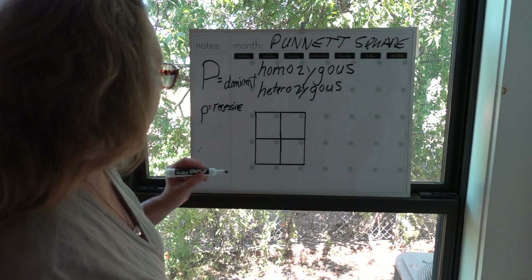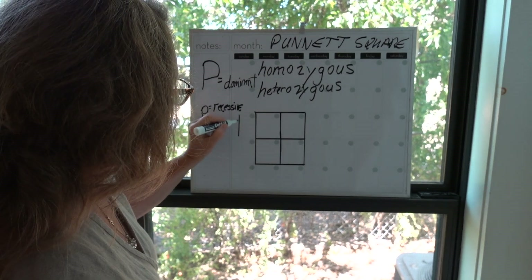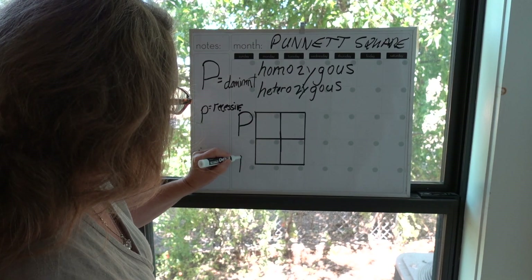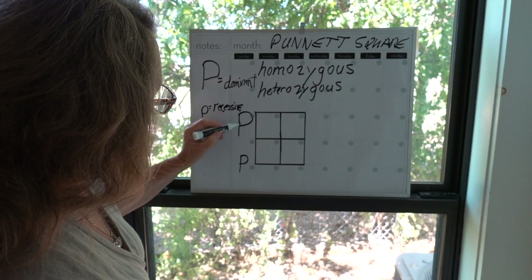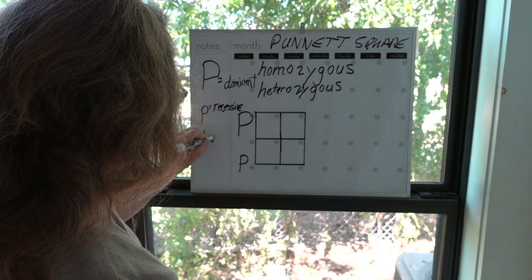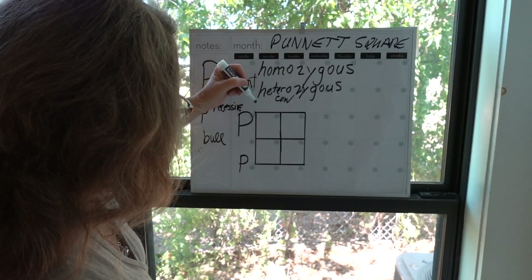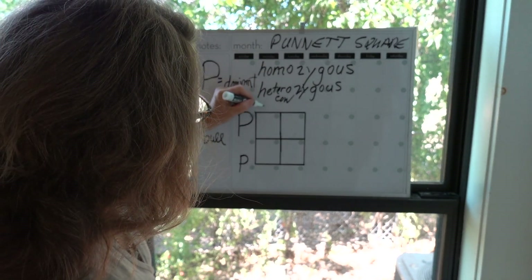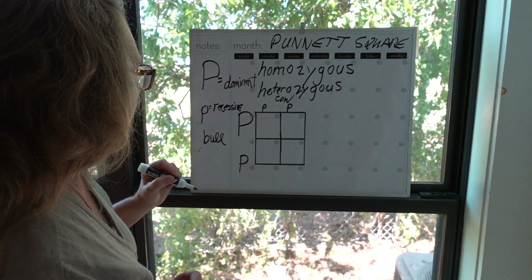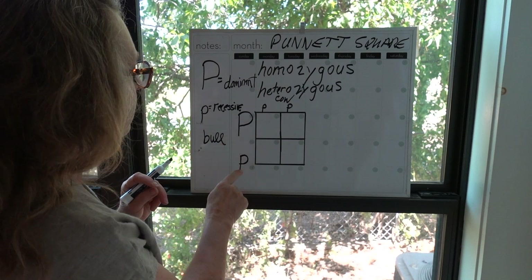In our example, the bull is heterozygous — he has one big P (polled gene) and one little p (horned gene). The cow is homozygous horned — both her genes are little p. So the bull is heterozygous polled and the cow is homozygous horned.